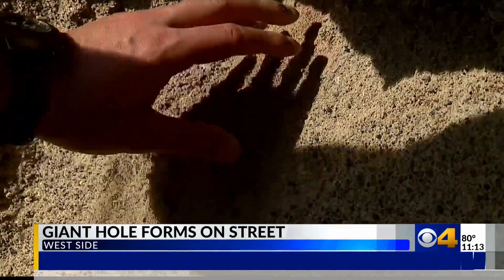Look how loose this ground is. All the city did was come out, put two cones up, and no one's been back since.